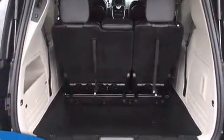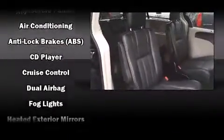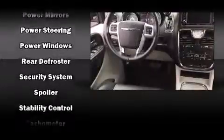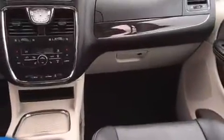Chrysler also prioritized safety and security by including dual front impact airbags, head curtain airbags, traction control, anti-whiplash front head restraints, a panic alarm, and four-wheel disc brakes with ABS. Brake Assist technology provides extra pressure when applying the brakes.